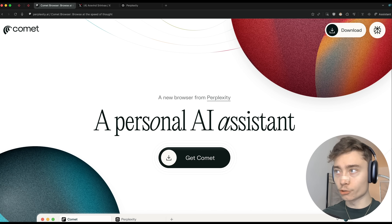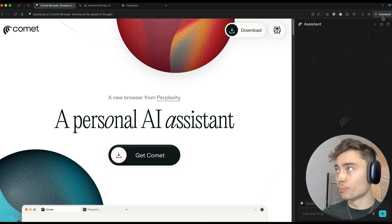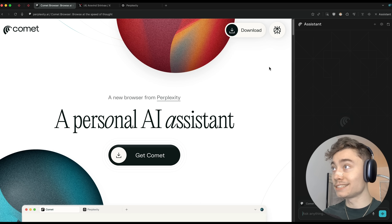The main thing about Comet is this assistant right here. You can open it either by clicking the assistant button in the top right or by the keyboard shortcut Option A, and this opens the assistant that can interact with any website you're on.